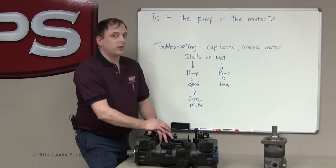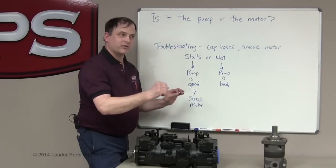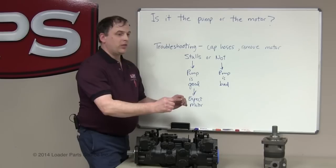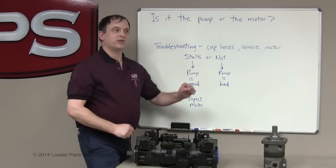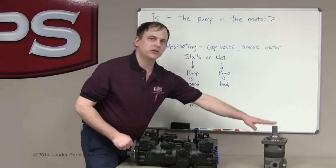That doesn't tell us if your motor is good or bad. But if the pump stalls the engine by the time you've got the lever half or three-quarters forward at full throttle, then we know the pump is good, and it's safe to presume that since there is a problem in the system, it has to be in the motor.